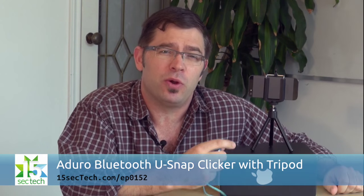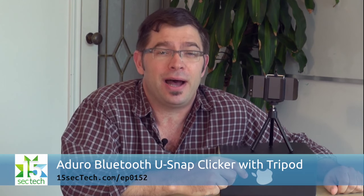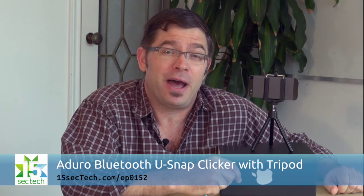It will also let you rotate your device up to 90 degrees to the side, which admittedly can get a little bit unstable with such a light tripod. The device is listed at $39.99 on Duro's website, but I found mine at Winners for less than half of that.